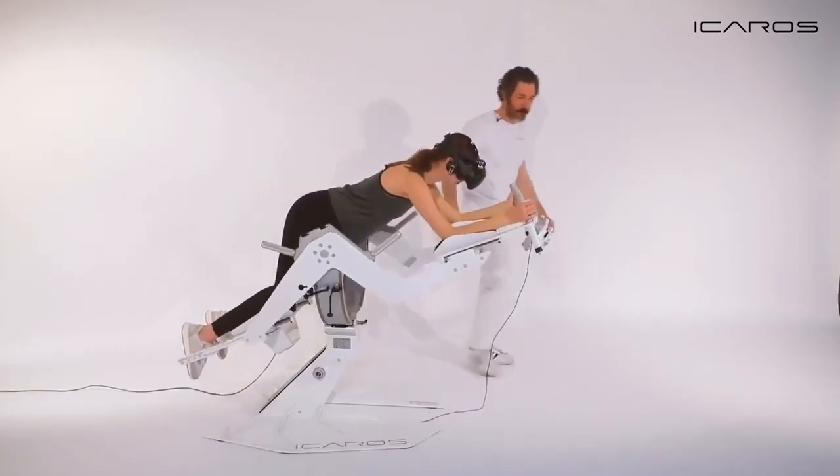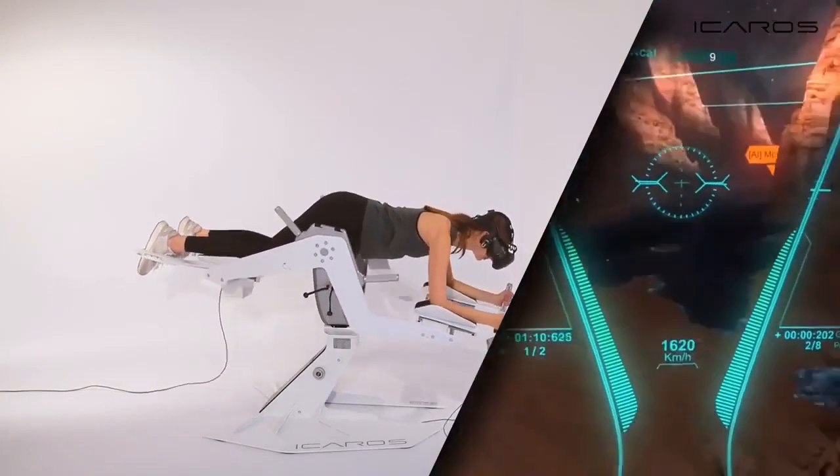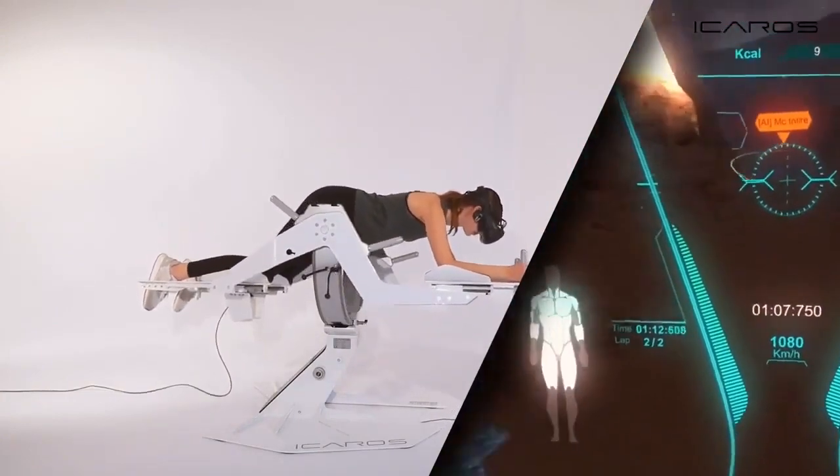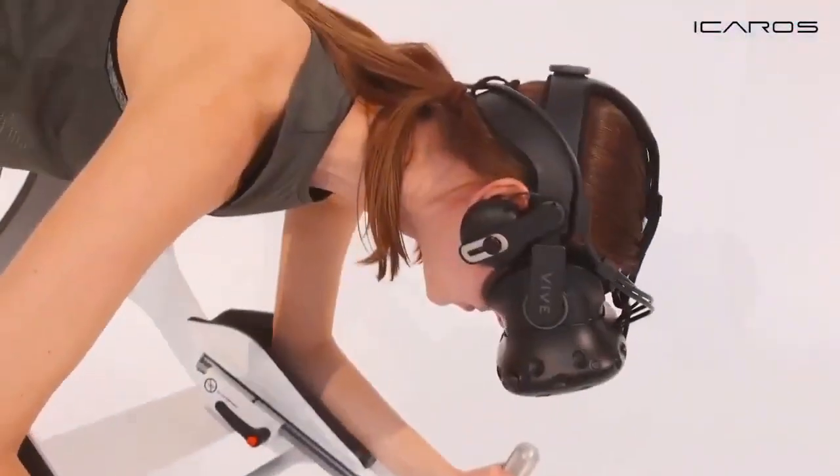The device offers a range of training software applications and extra games. It is an upward-compatible modular system with adjustable mobility in tilt and rotation access.